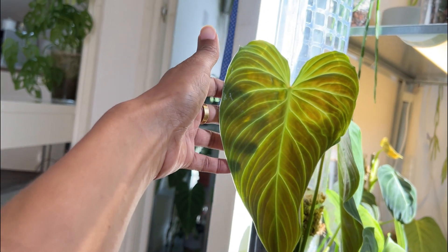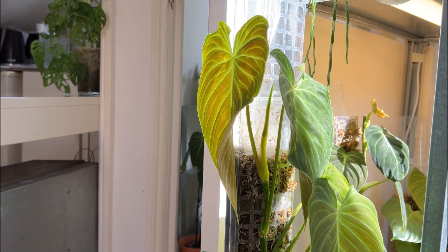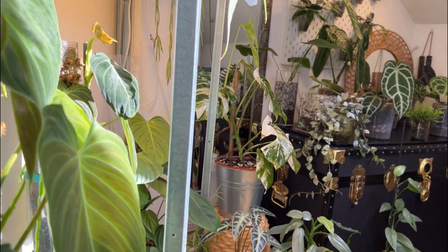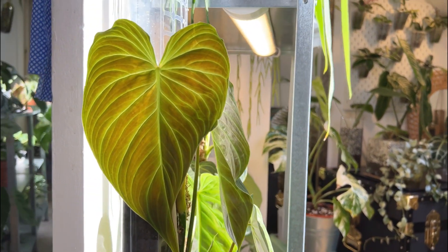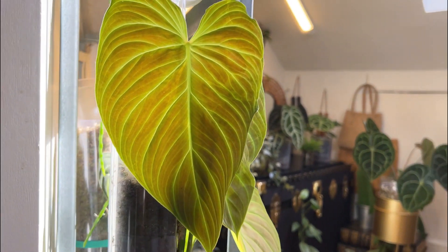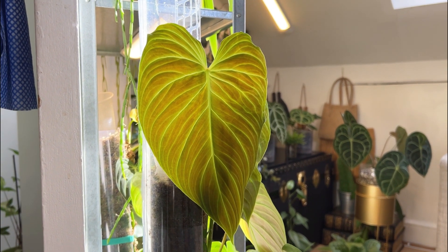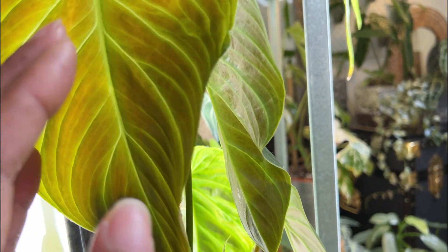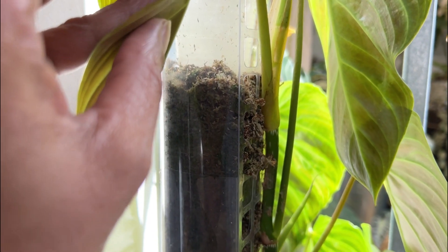Look how big this leaf is — I just realised it's sized up again and it's only just unfurled. I don't know what's going on with this plant — it is nuts. It's a plant worth getting, in my opinion. I just want you to see this leaf. And then we do see the next leaf coming right behind. I'm going to have to put some more moss in that pole.